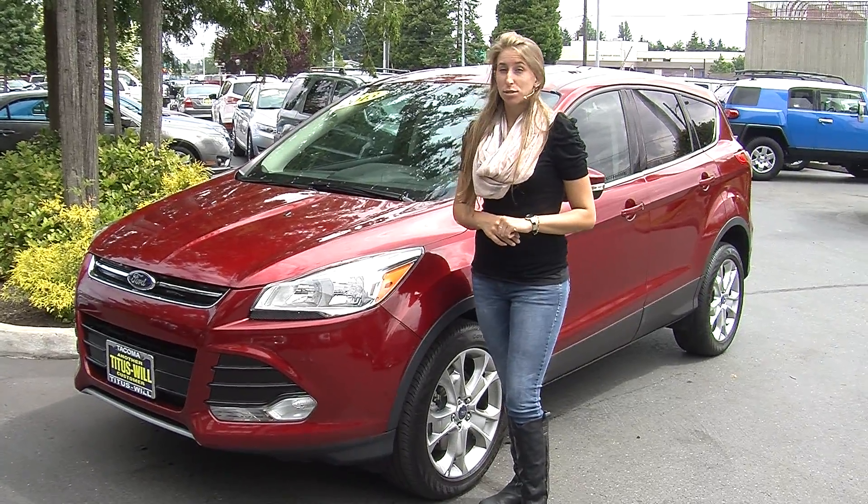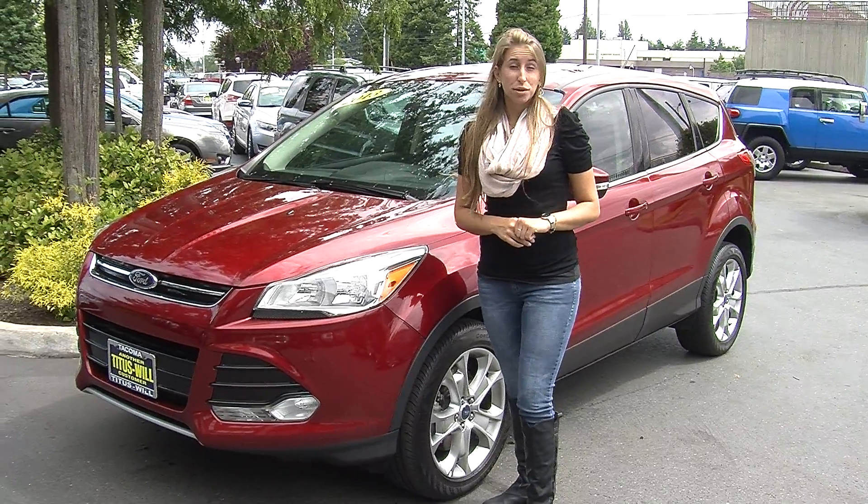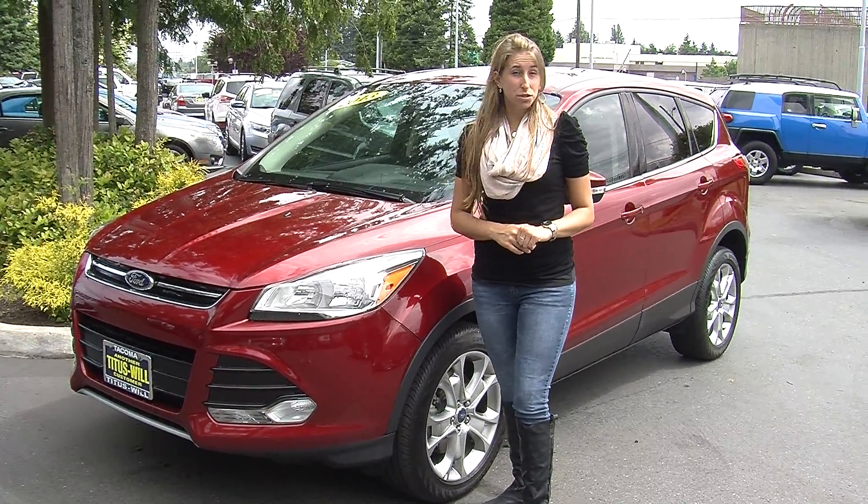Hi, this is Chelsea. Today I'm at Titusville Ford. We've been owned by the same family for over 75 years. We are located in Tacoma, right off of I-5 and the 38th Street exit.